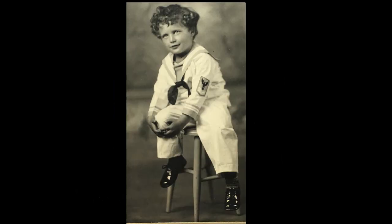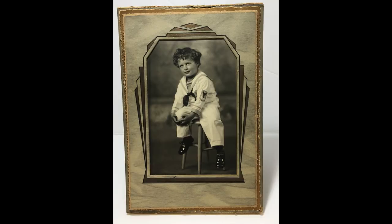Number 9 showcases this adorable little boy dressed in a sailor outfit. The undated professional photograph was presented in a handsome easel frame.